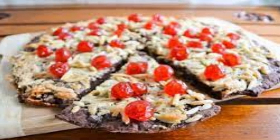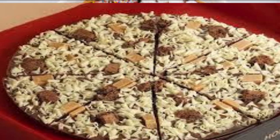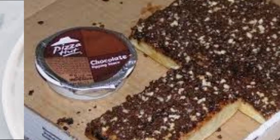Chocolate pizza has a unique texture, combining the crunchiness of the crust with the softness and melt-in-your-mouth quality of the chocolate and other toppings. It is more commonly served as a dessert or a sweet treat, often in dessert pizzerias.